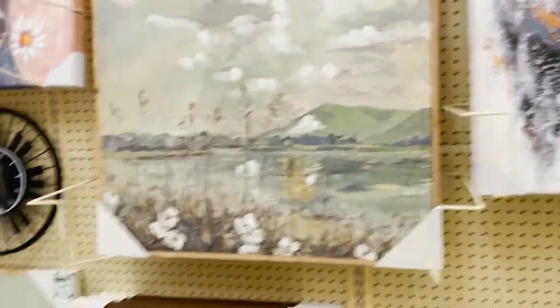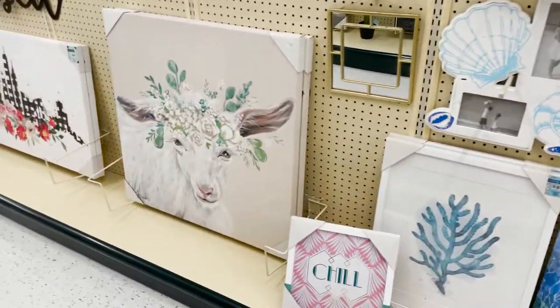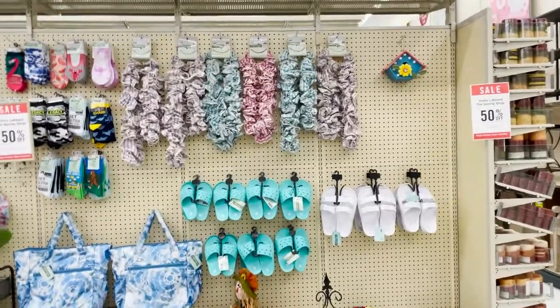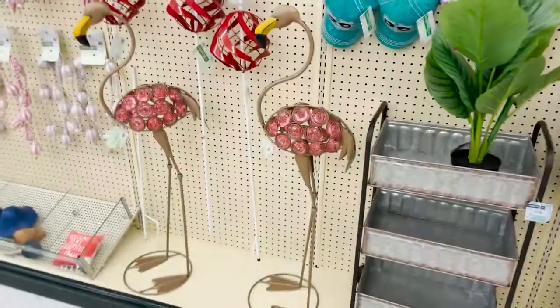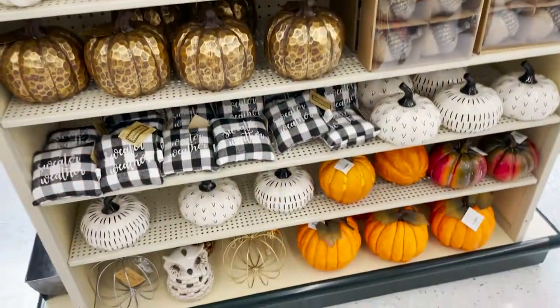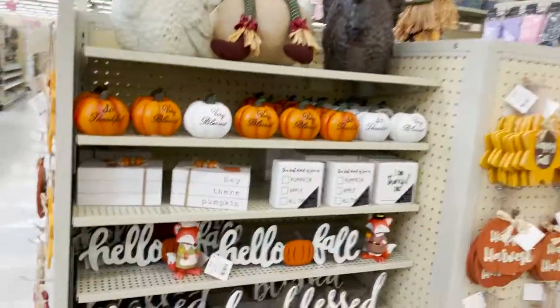And these are 50% off. So cute. This is a big white board you can have for your kitchen or classroom. You got some of summer stuff still. I love these flamingos. Here's some more pumpkins. These last pumpkins are super cute. Then we have the smaller ones.